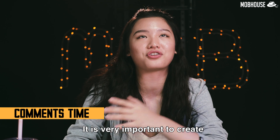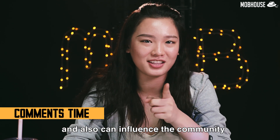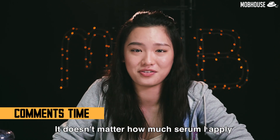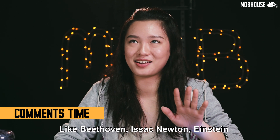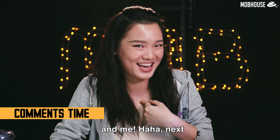And as for my hair, it misbehaves. It doesn't matter how much serum I apply, it will always look like this. But you know what they say — geniuses all have messy hair, like Beethoven, Isaac Newton, Einstein... and me. Haha!